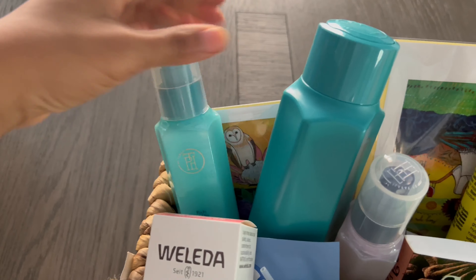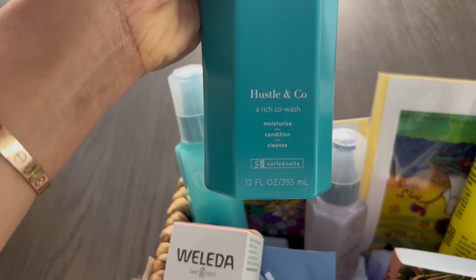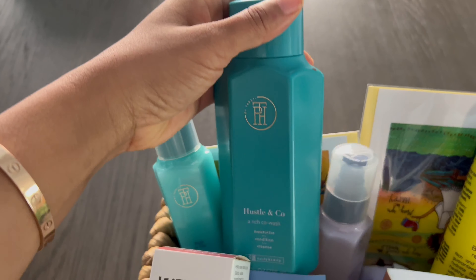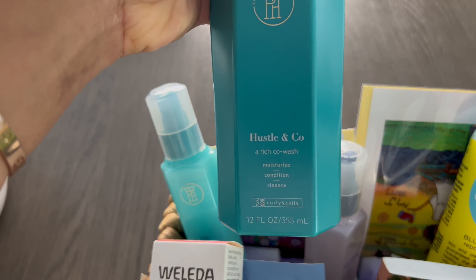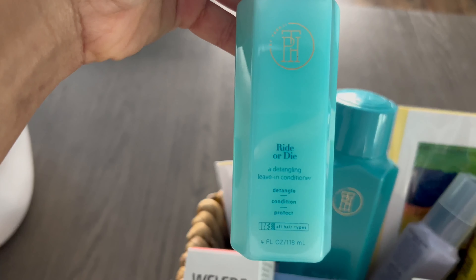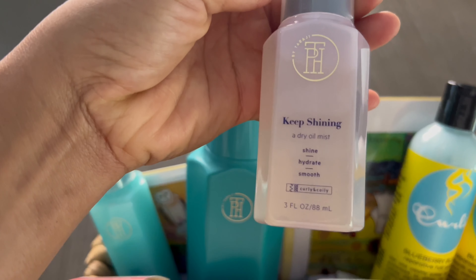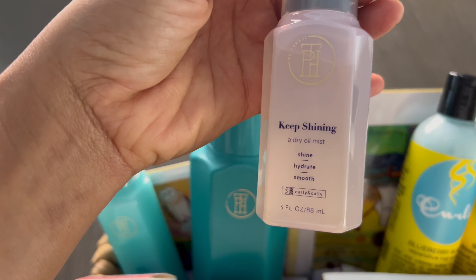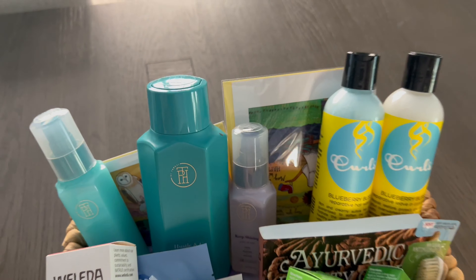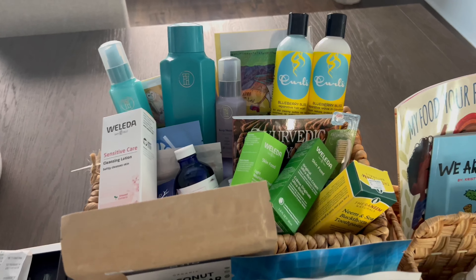I'm also going to have her try the TPH line. I got her the A Rich Co-Wash Hustle & Co., the Ride or Die Detangling Leave-In Conditioner, and the Keep Shining Dry Oil Mist. Mommy's two little boxes are done — so happy about that.